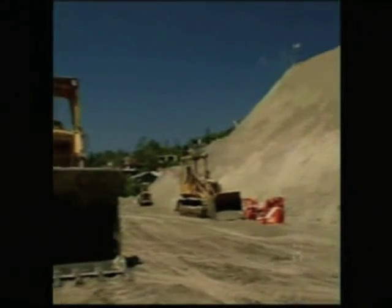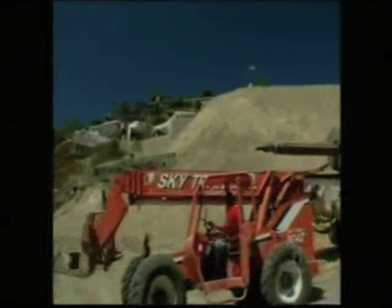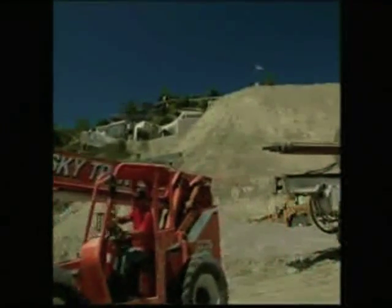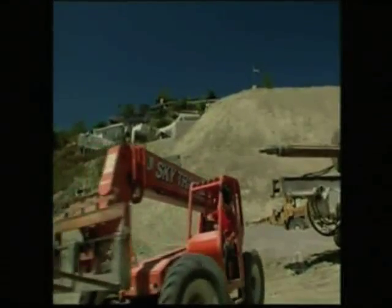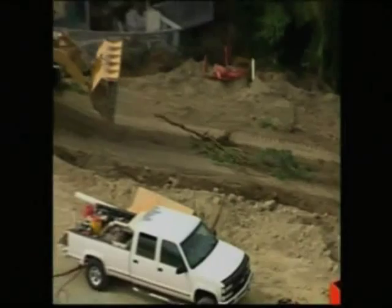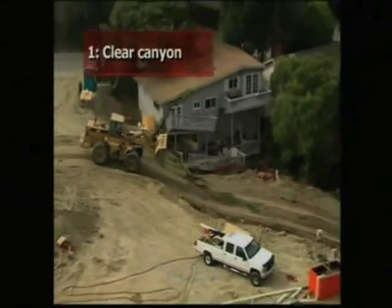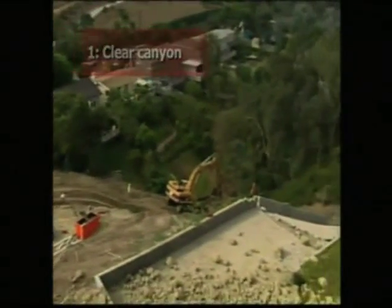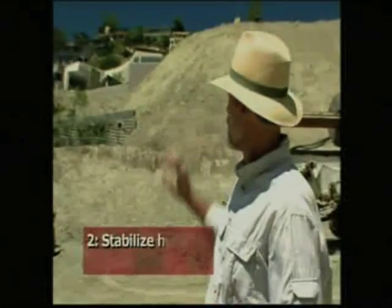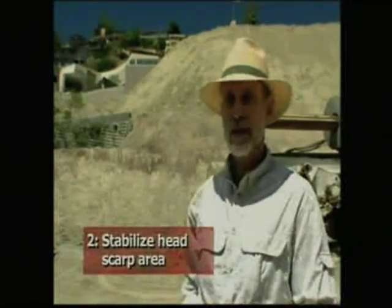In August 2005, red-tagged homes were demolished and a massive hillside reconstruction project began. The slide stabilization is being attacked in several phases. The first and most important things are to get the canyon opened up and put in a storm drain system, and secondly to stabilize the headscarp area so that we don't lose more homes and possibly a street above.